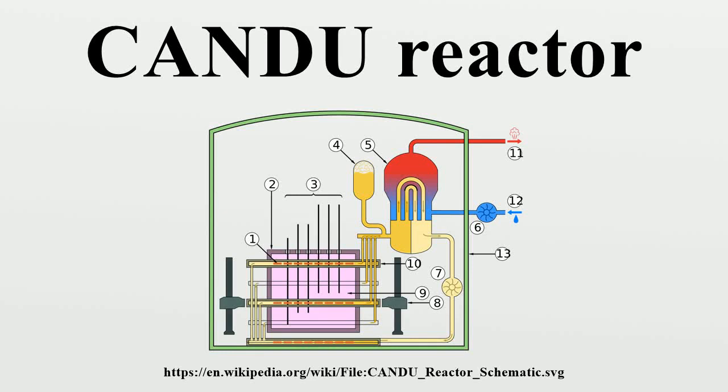The CANDU reactor is a Canadian-developed, pressurized heavy water reactor used for generating electric power. The acronym refers to its deuterium oxide moderator and its use of uranium fuel.